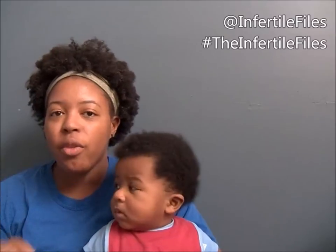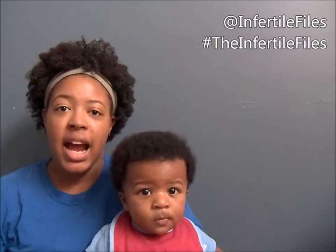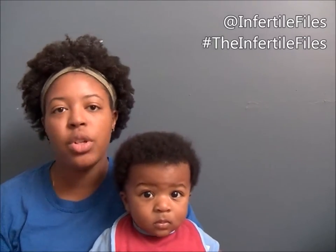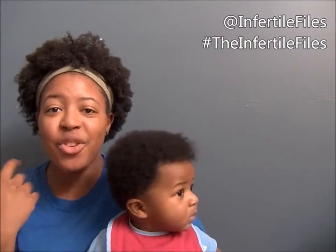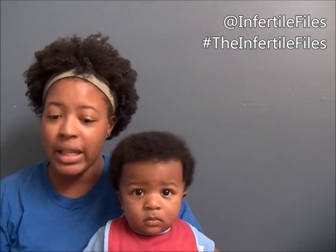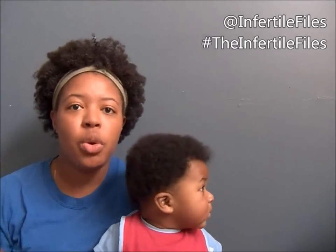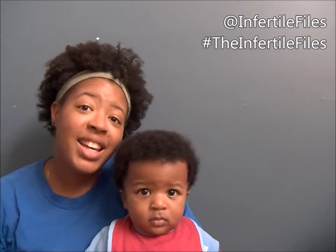Hi guys, this is The Infertile Files and Baby. We are coming today with a review and comparison of different bottles that I have used on him since he's been born, to see which one I like the best. If you guys want to know what is on my review board and which one is my favorite — or the baby's favorite — then stay tuned.